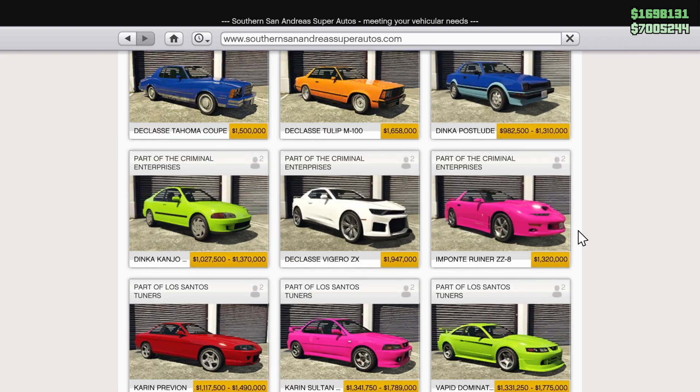The Mpante Ruino ZZ8 is also 30% off, going for $924,000, down from 1.32 mil. Visually it's a cool car, and that's kind of all it has going for it, so if you want to grab one, now is still the time because it's on sale.